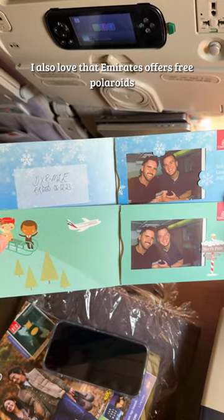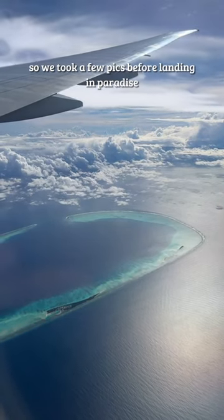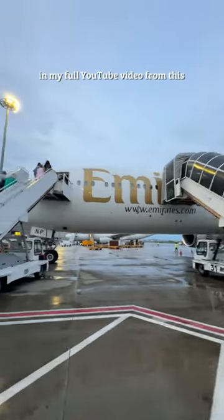I also love that Emirates offers free Polaroids on request, so we took a few pics before landing in paradise. If you're going to the Maldives, I share how to make sure you're on the MTS flight in my full YouTube video from this.